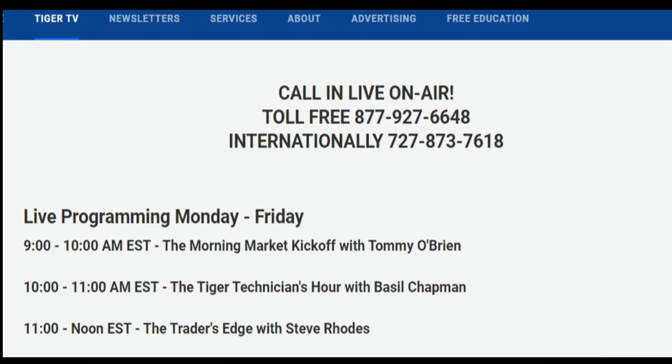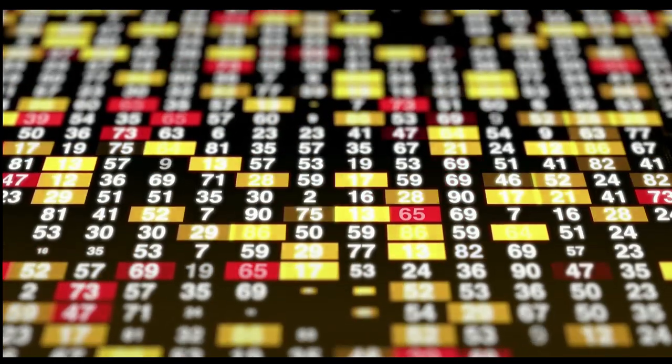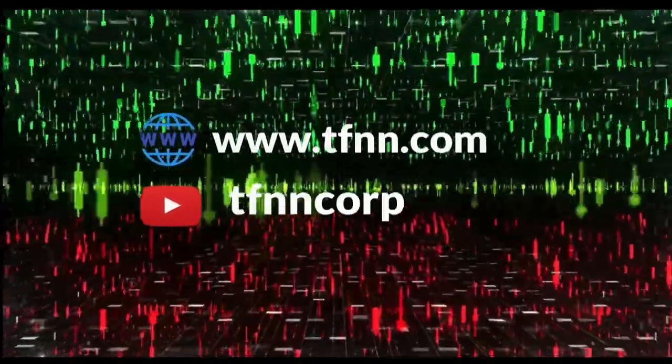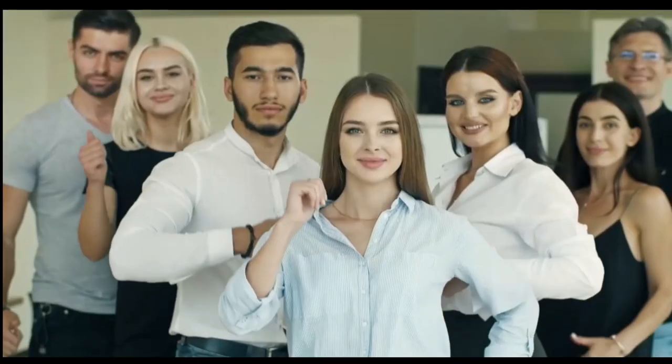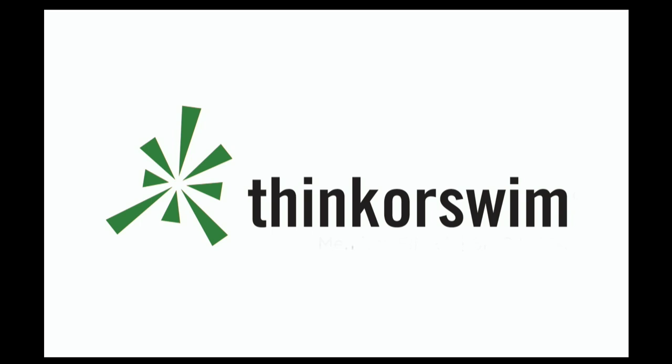With Tiger TV, live every market day from 8:30 a.m. to 4:00 p.m. Eastern for free. Each host is an experienced trader and gives their take on the market while taking calls and questions live from around the world. Tiger TV has eight different shows with expert hosts to help you make the right moves with your money. Watch online at TFNN.com or on TFNN's YouTube channel. This segment is brought to you by Think or Swim — just click the Think or Swim banner on the front page of TFNN.com.